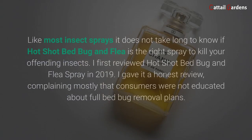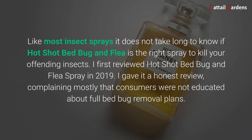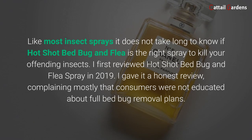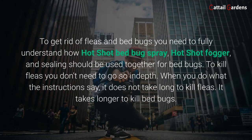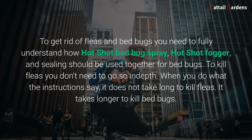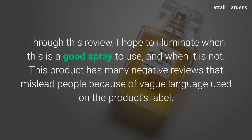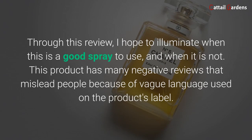Hot Shot Bed Bug and Flea Spray review. Like most insect sprays, it does not take long to know if Hot Shot Bed Bug and Flea is the right spray to kill your offending insects. I first reviewed Hot Shot Bed Bug and Flea Spray in 2019 and gave it an honest review, complaining mostly that consumers were not educated about full bed bug removal plans. To get rid of fleas and bed bugs, you need to fully understand how Hot Shot bed bug spray, Hot Shot fogger, and sealing should be used together. For bed bugs, to kill fleas, you don't need to go so in-depth. When you do what the instructions say, it does not take long to kill fleas — it takes longer to kill bed bugs. Through this review, I hope to illuminate when this is a good spray to use and when it is not.